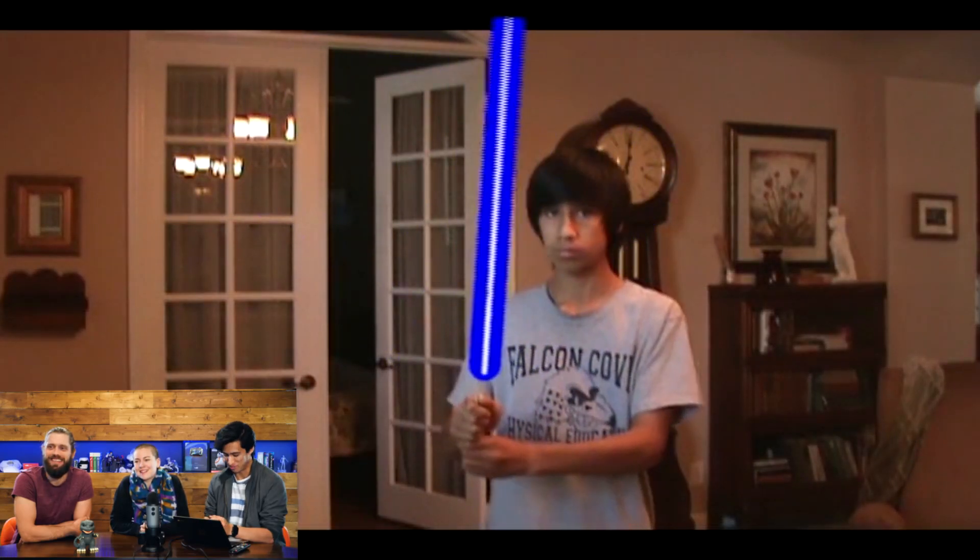That's my gym uniform. Justin Bieber hair. Fucking cool, look at that zap. I didn't make those sound effects — those are good.